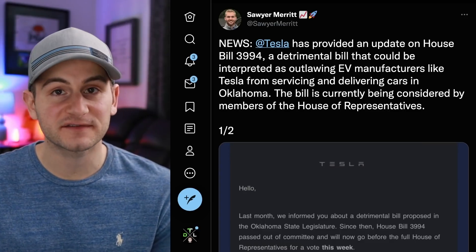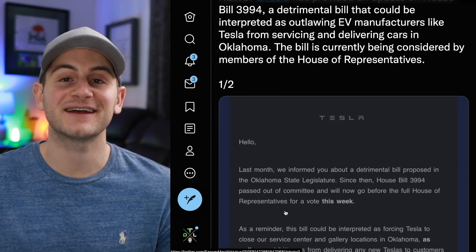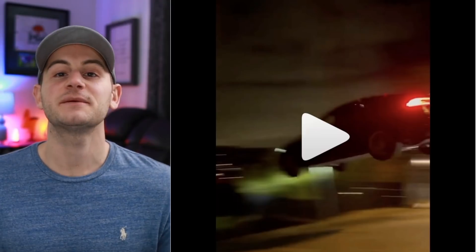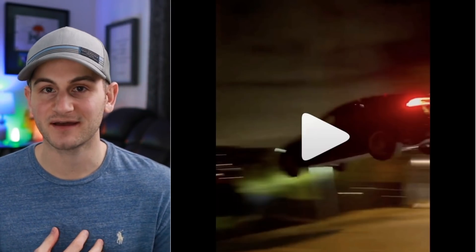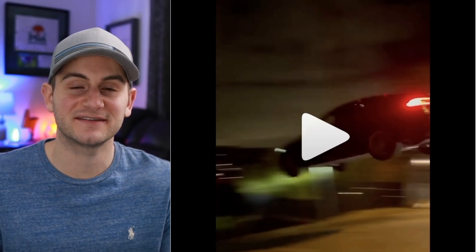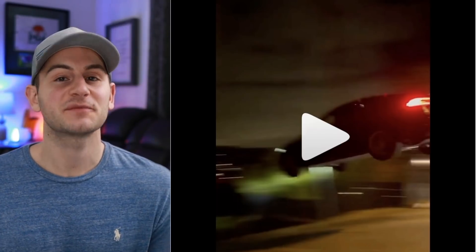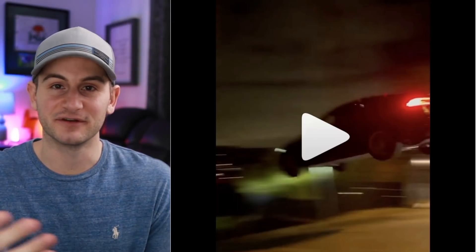Tesla provided an update to customers on Oklahoma Bill 3994. The only update is that it has passed the committee stage — which we already knew — but it's going before the full House of Representatives for a vote this week. I'm not going to comment further; I think it's a waste of time. I'm not a fan of this type of culture, and it's disappointing that so much of it, especially among younger generations, is what goes viral and is considered cool.